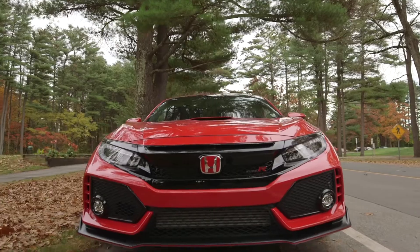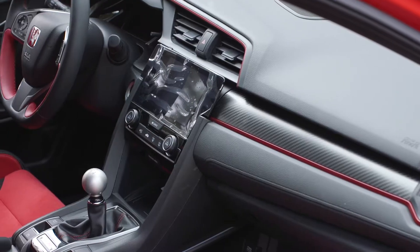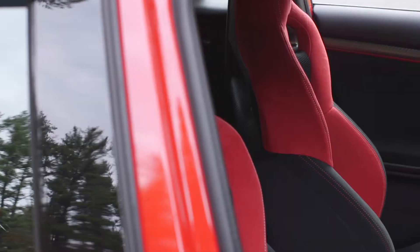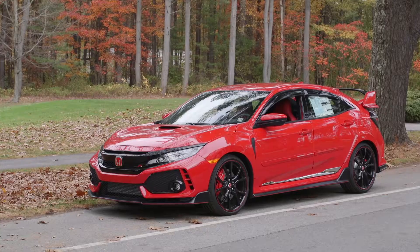This car is pretty fast. 306 horsepower, it can get up and go without a problem. I think the best part of the car is the price. For $34,000, you get such a great package. Ready for racing and daily driving.